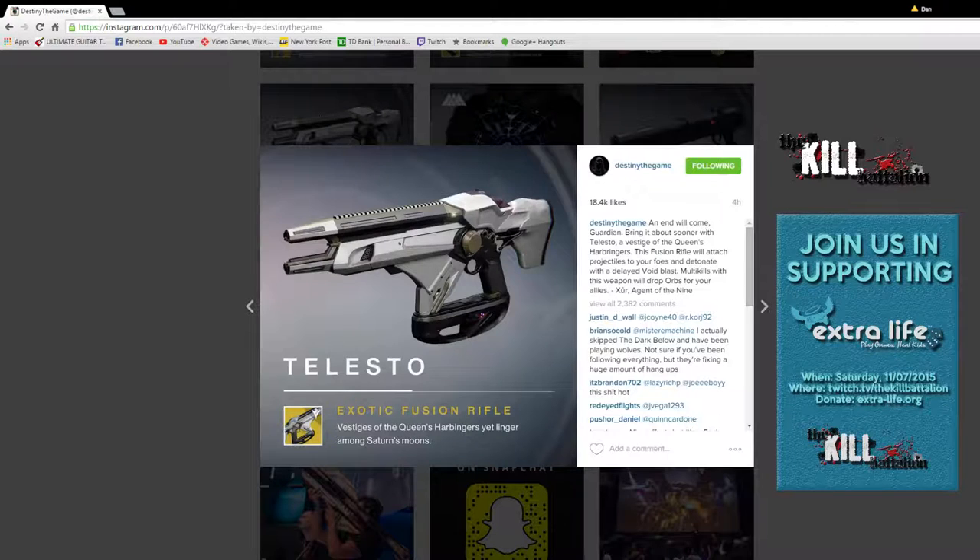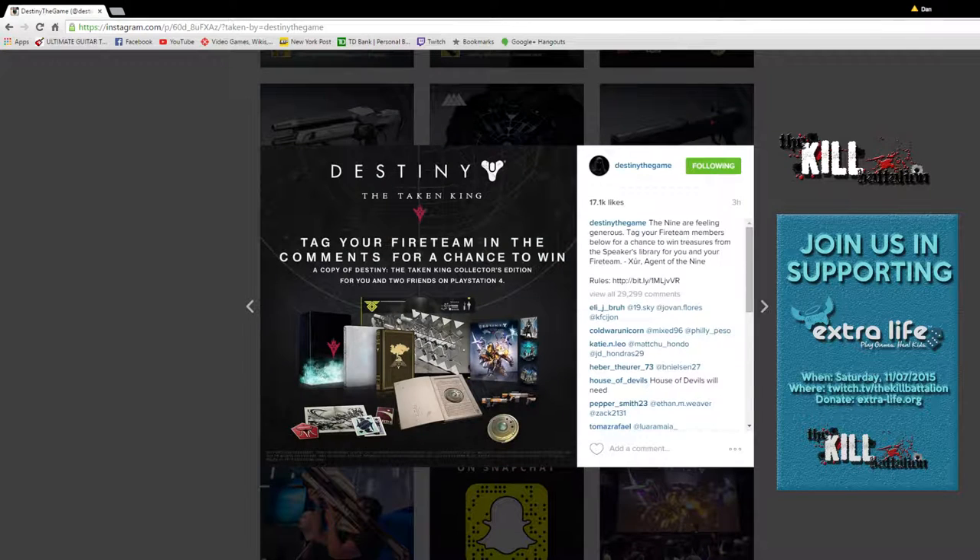It's a pretty neat one — very plain looking, very white and gold. Also, Destiny the Game was running an Instagram contest where if you tagged your fireteam friends, you could potentially win a Taken King Collector's Edition for you and two friends on PlayStation 4.